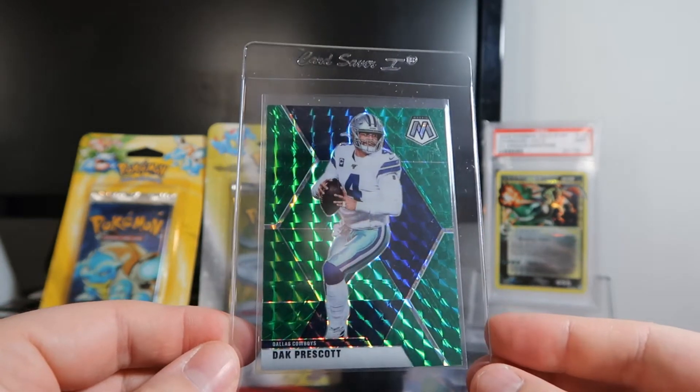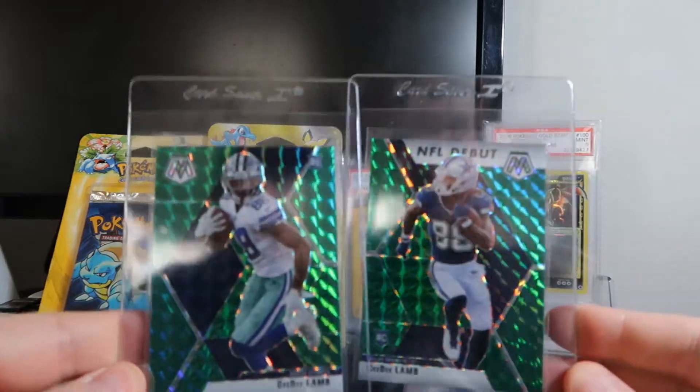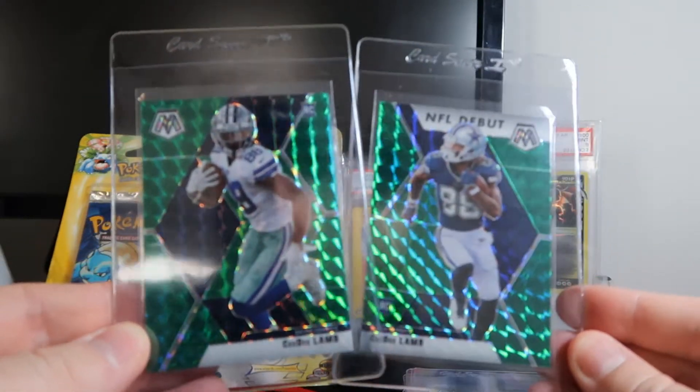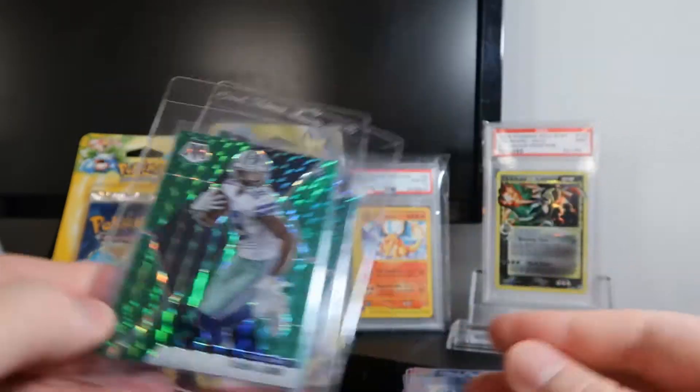Then we have a few mosaic green prisms — Dak Prescott, two CeeDee Lambs, which is NFL debut and regular base. Usually the base pulls more, but the debuts are a little bit less, though you get the different colored jerseys in most of them.